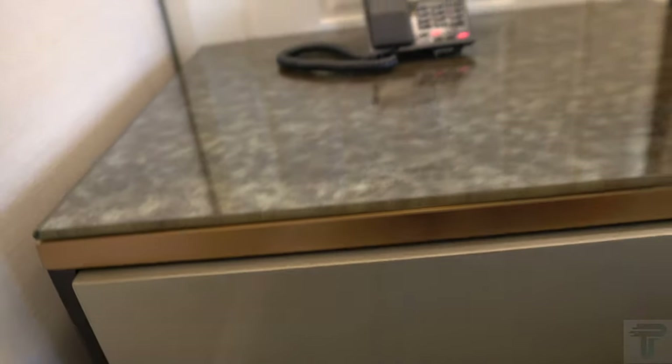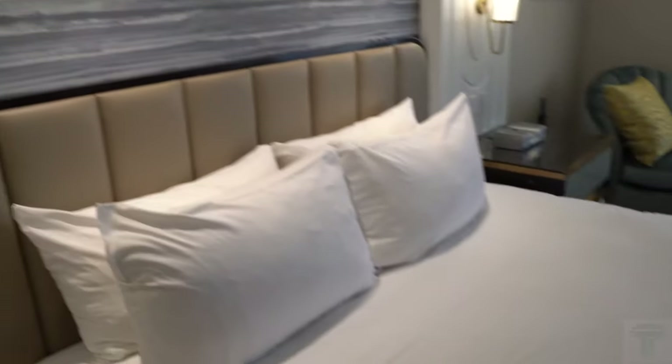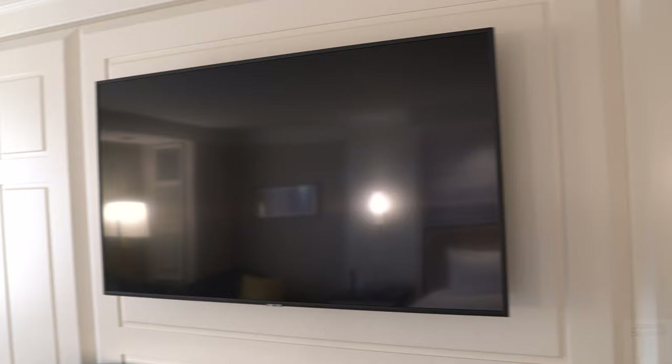You've got some drawers for storage on this side and on the other side as well. Of course you have your nice king size bed — a very nice bed with a footer at the end that matches the accent of the wall.